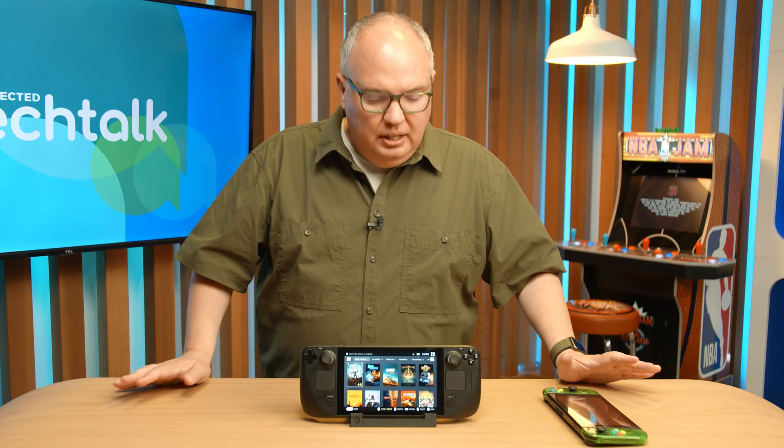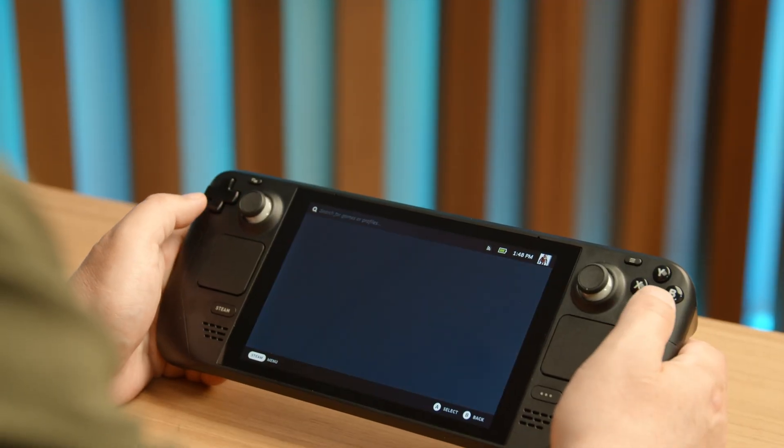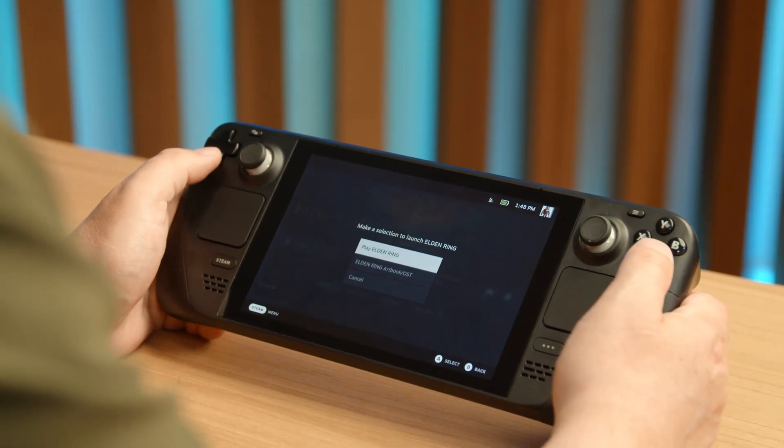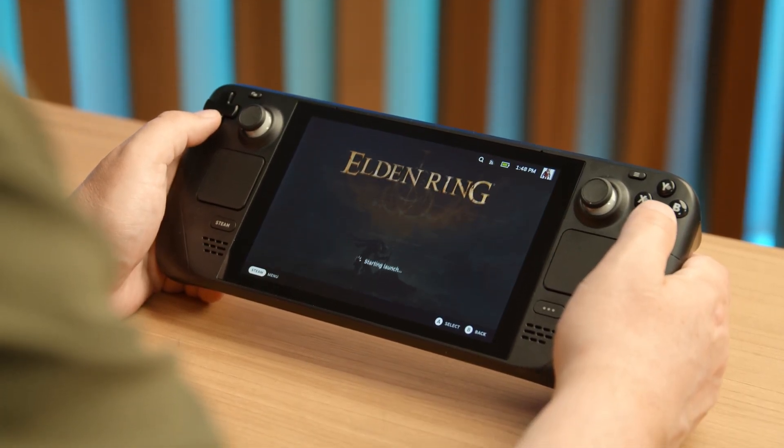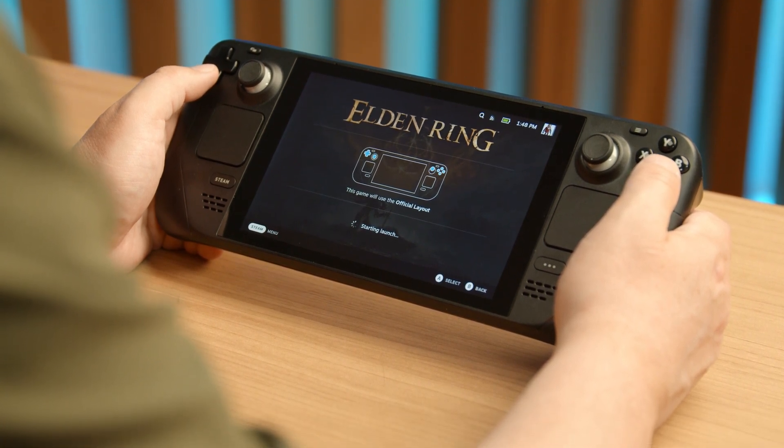For me, the big thing about the Steam Deck is I really wanted to see what the emulation situation was. I'm not a big AAA gamer on the PC side of things, and I was looking at the Steam Deck as a less expensive option for getting a desktop gaming PC.